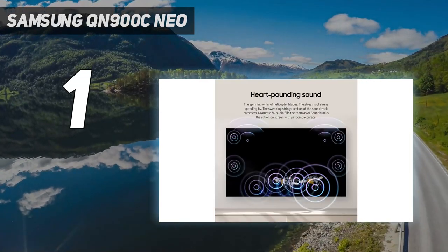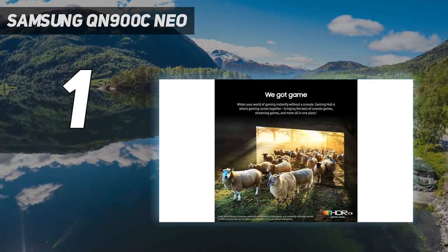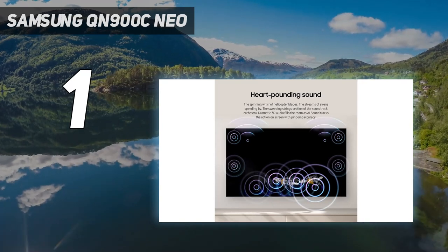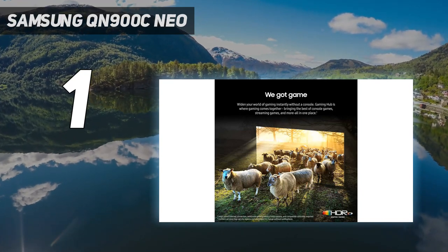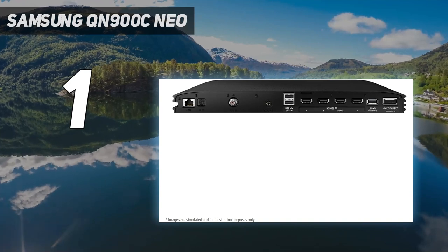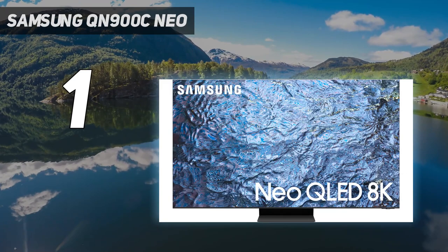You'll need to do a bit of tweaking to get perfect color accuracy, but few TVs come out of the box as well calibrated as the Samsung QN900C. Brightness and color saturation measured in at 2,433.6 nits and 93.04% of the UHDA P3 color gamut respectively, cementing the QN900C as one of the top performers in the category.